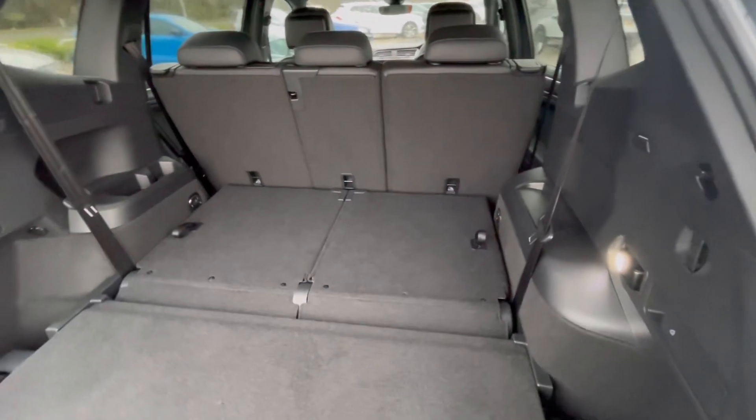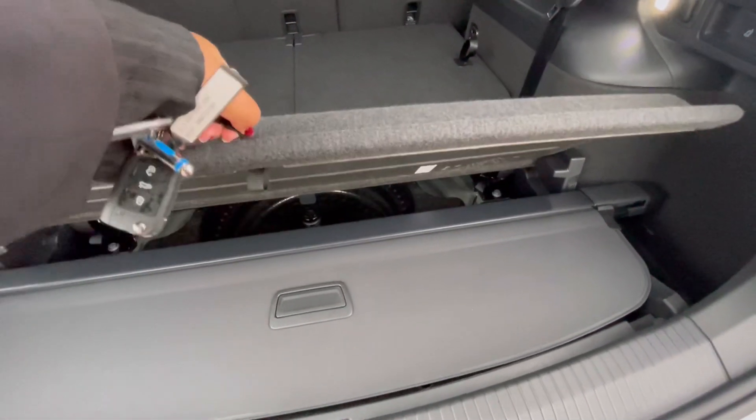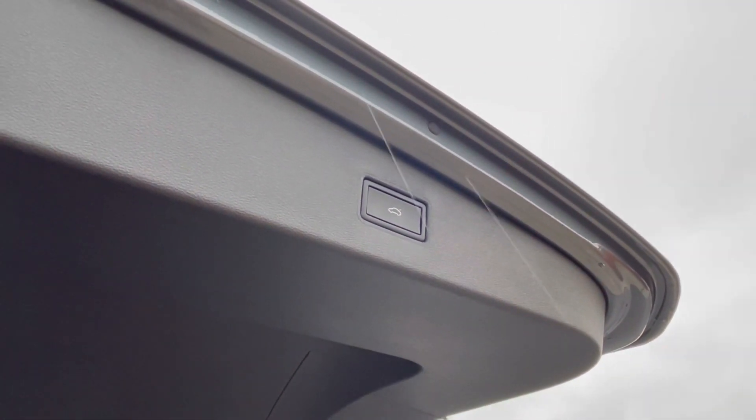As we access the boot, you'll notice we do have a fantastic and spacious boot size, large enough to fit items like shopping bags or even a pram. We do have the additional storage space underneath for a spare wheel. You also have your electric tailgate operation, which will come in handy when you've got your hands full.